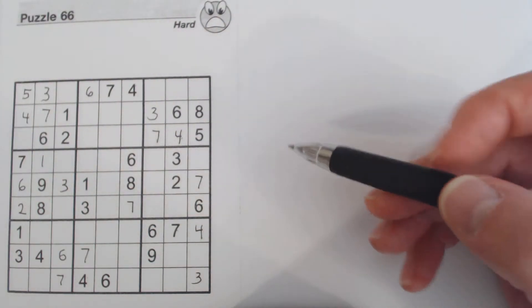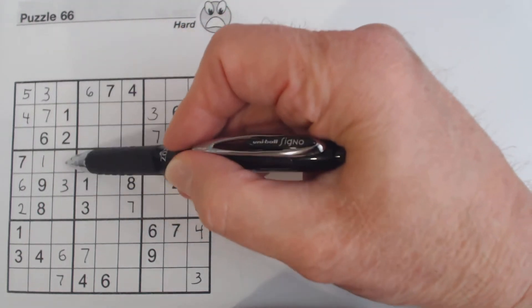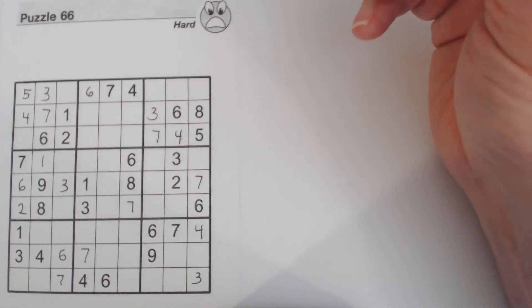That's a five. We know that because we've got a five here already in this row, so one of these two has to be five. And if you remember, we have four, five twins and eight, nine twins here — so that can't be a five. So the five goes there.